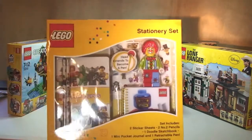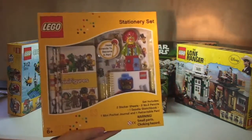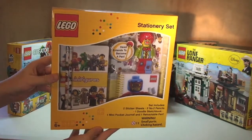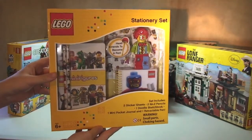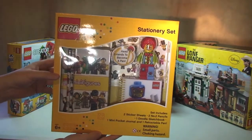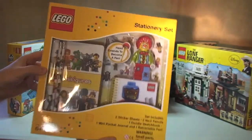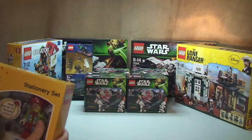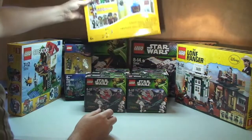I picked this up — it was on a special deal, a daily deal on Amazon. I managed to get one of these and it's actually going to be for one of my sons for Christmas. It's a LEGO stationery set — pretty cool.